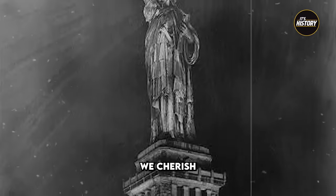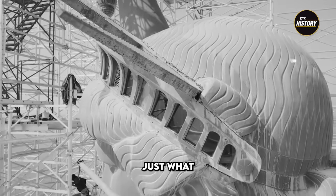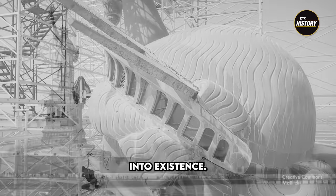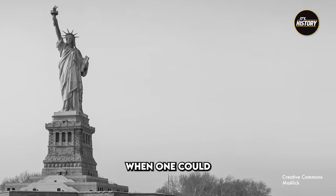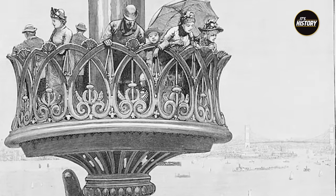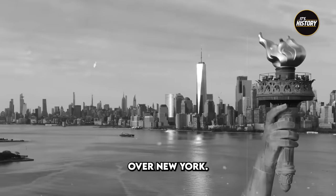Although we cherish the notion of this image, not many people realize just what an effort it was for this statue to come into existence — what occurred on Liberty Island prior to her existence, or that there was a time when one could stand out on the small balconies surrounding the torch, assumingly in admiration of a breathtaking view over New York.